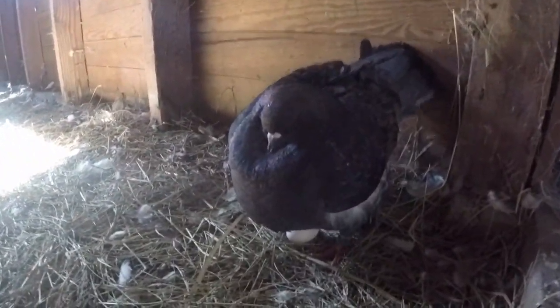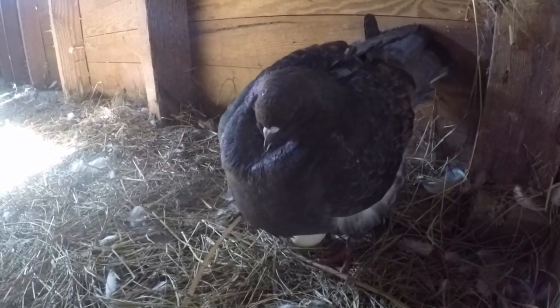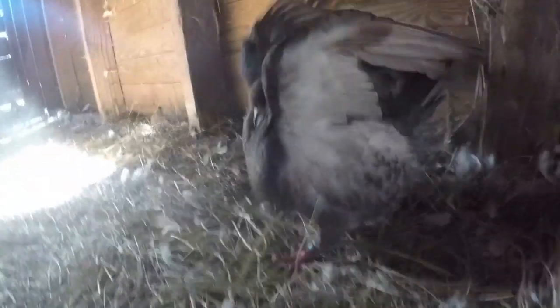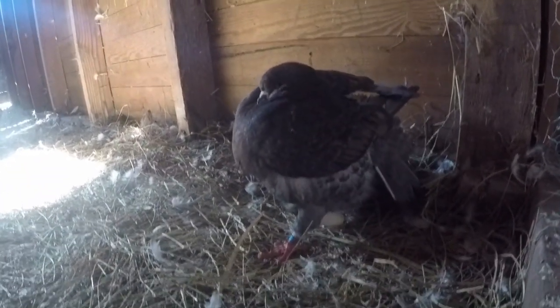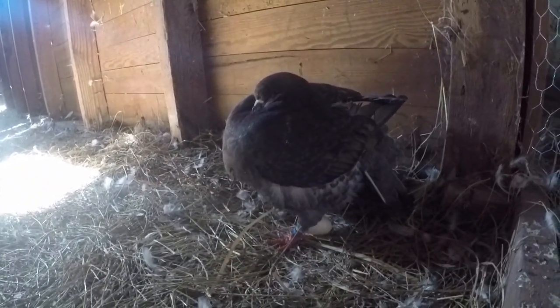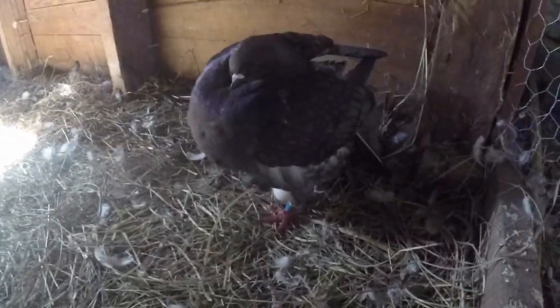My black pair of Modenas - I still need to pick names for them - mama laid an egg and she's a little protective, which I like. I'm gonna try and leave her alone but I need to get inside. For some reason they literally made the nest right inside the door, which is not helpful.